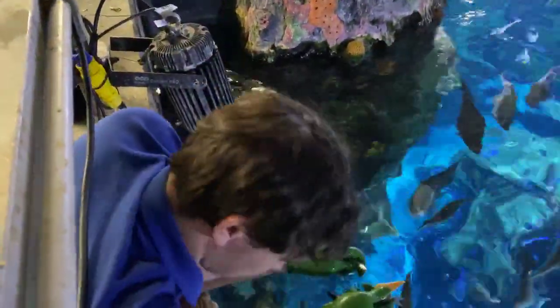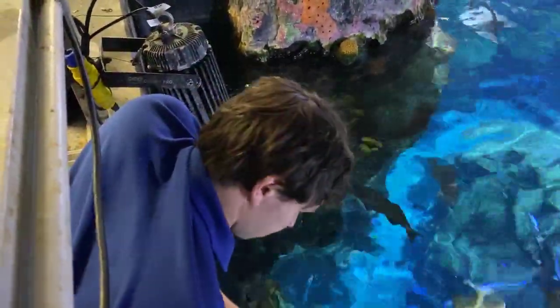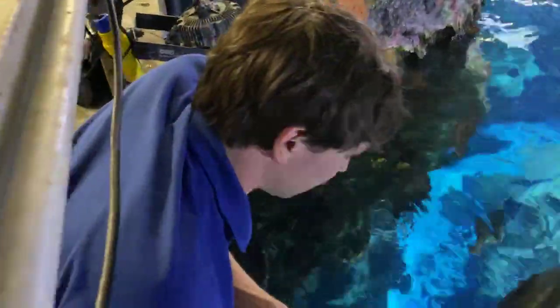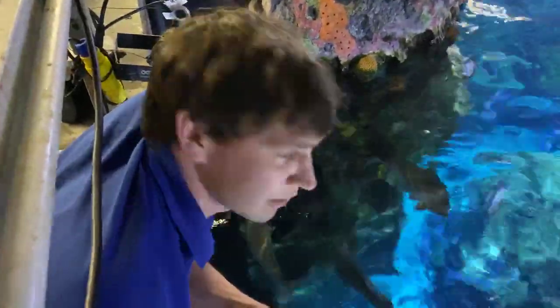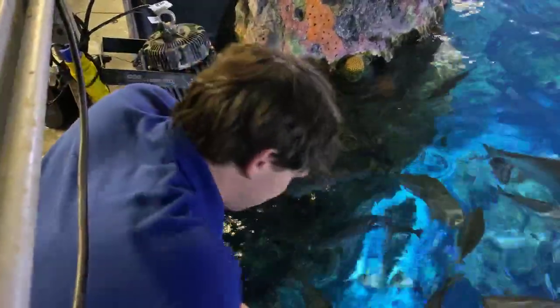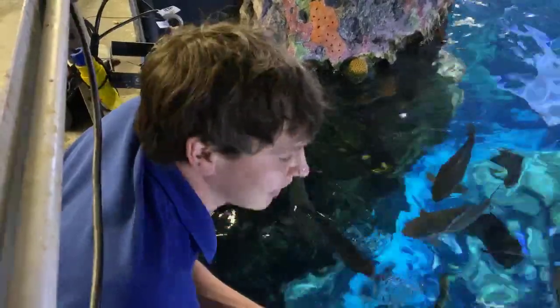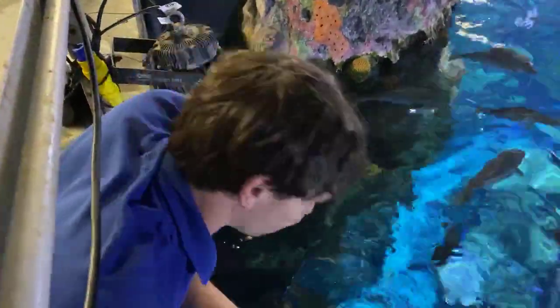Jennifer Denver would like to know: do mama stingrays care for their babies? They do not. They develop the pups until they're large enough to survive on their own and eat independently, but after that she leaves them to fend for themselves. Generally when they're born in here, we'll notice them in the morning — they were born the previous evening — and divers will go in, collect them, and move them to a safer location.